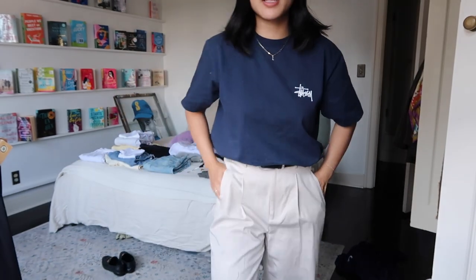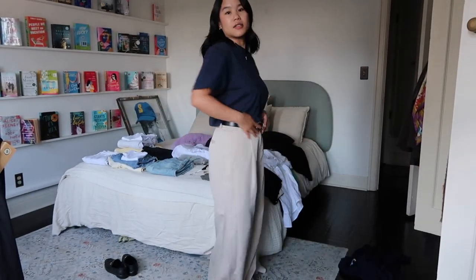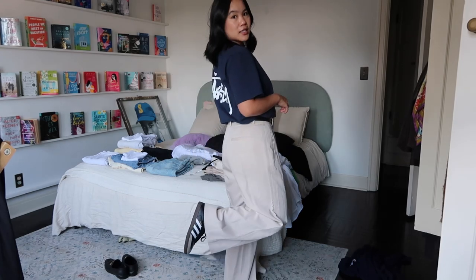I will be camping out there for quite a while. Going for comfort in today's outfit of the day — I'm just wearing this Stussy tee, I really like it. I have my usual jewelry, and I'm wearing these trousers from Everlane. I have this little belt on to cinch the waist and my Sambas, so that is the look — going for comfy vibes.